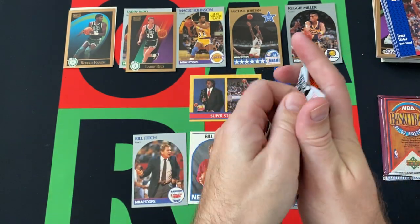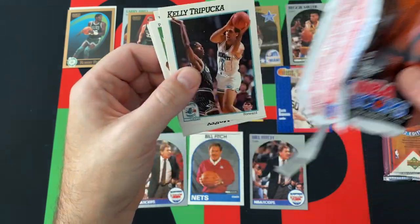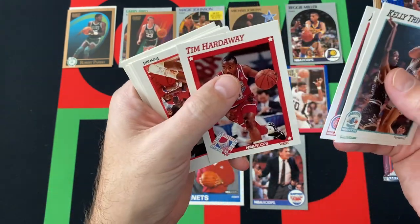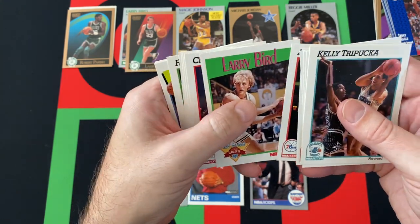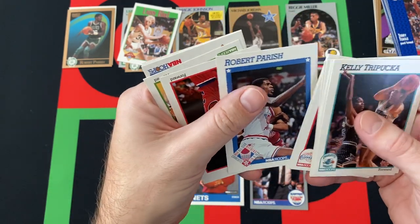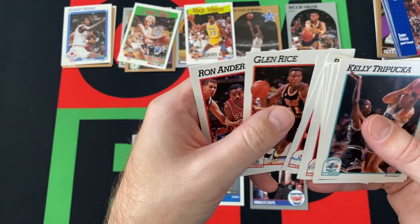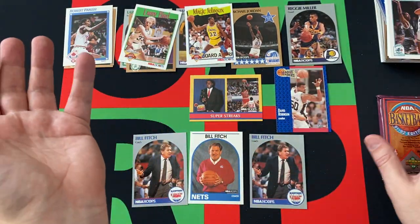Moving on to Series 1, 91-92 NBA Hoops. See what we can find in here. Kelly Tripuka, Derek McKee, James Edwards, Tim Hardaway All-Star card, Ken Norman, Armand Gilliam again, another Larry Bird — sweet. Charles Smith, Pooh Richardson, another Robert Parrish — sweet. Bernard King, Roy Tarpley, another Magic Johnson — sweet. Glenn Rice and Ron Anderson. Getting some of the stars — can't complain about that.